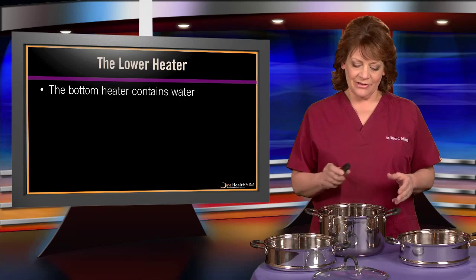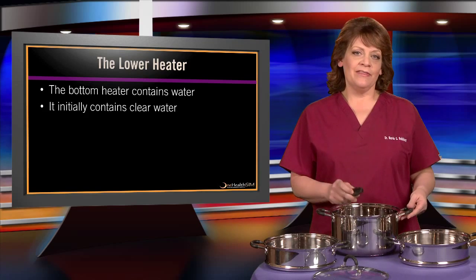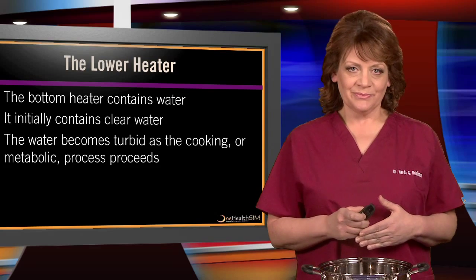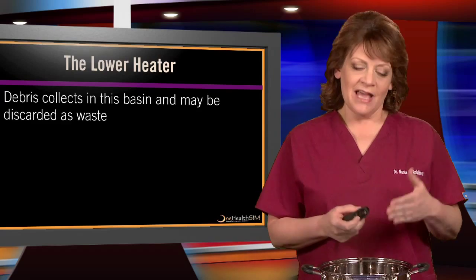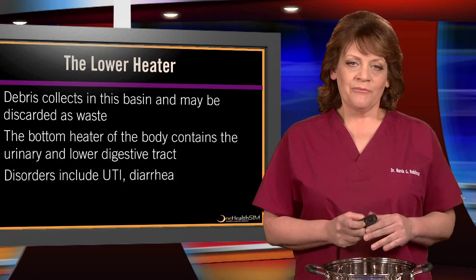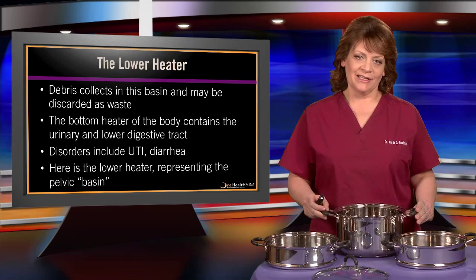Let's start with the lower heater — this pelvic basin. In cooking, it would contain water, initially clear, and then as water produces steam and food begins to cook, turbidity results. Debris from food and juices may collect in the basin and be discarded as waste. In the body, this bottom heater contains the urinary and lower digestive tract organs. Disorders there could include urinary tract infection and diarrhea.